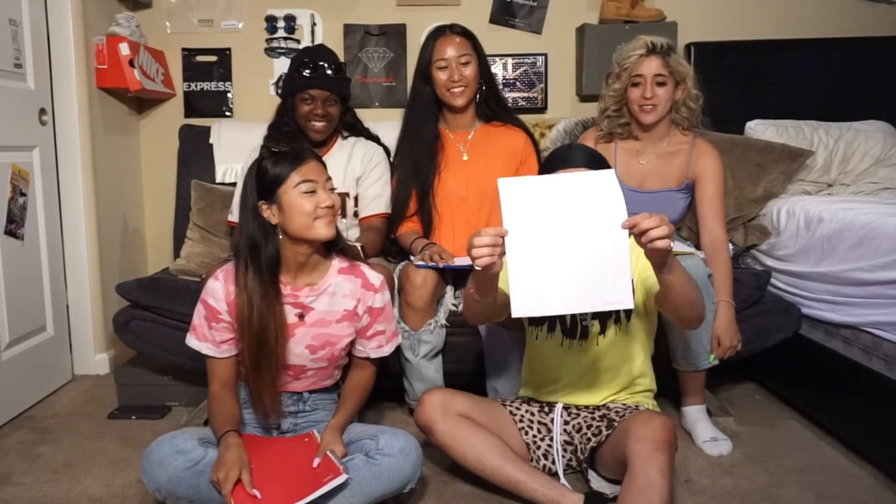So for today's video, we're going to be attempting the multiplication test. If you don't know what the multiplication test is, this is what it looks like. Back then in elementary, we used to get tested on our multiplication tables in under one minute.